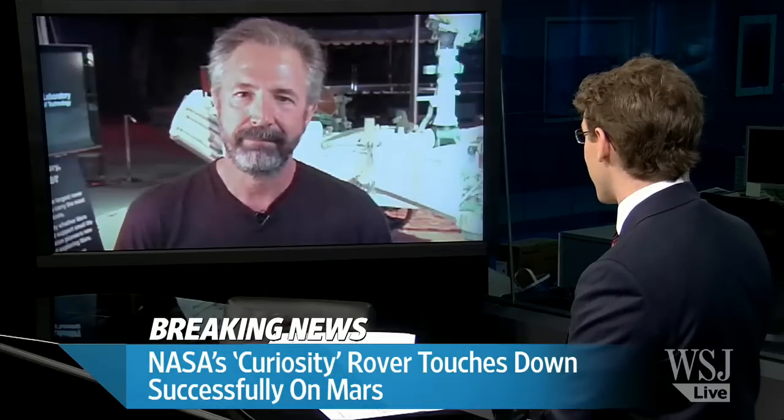Richard, thank you so much for staying up late on the West Coast to join us today. We really appreciate it, and congratulations. Thank you for having me.